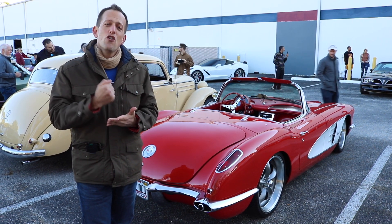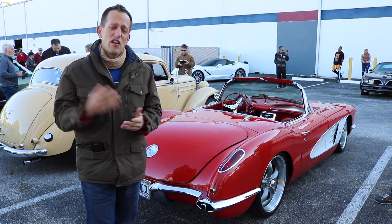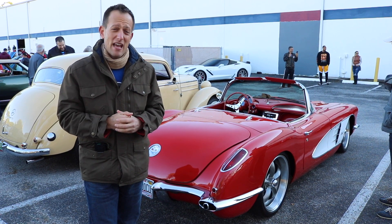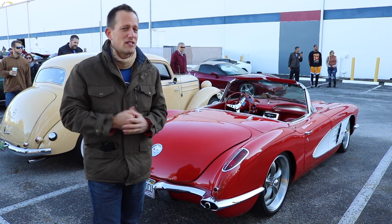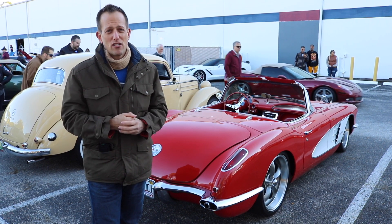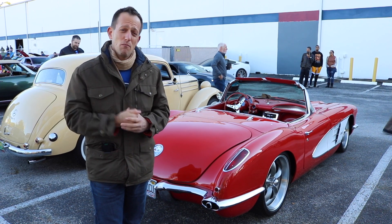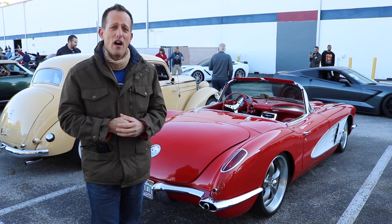If you haven't gotten yourself some merch, click the link at the start of this video — shirts, hats, bandanas, bags, the whole nine yards. Speaking of people that I love, Tom, aka Big Guns McGee, is working the camera. He loves these classic cars, especially this resto-modded Corvette. Show him some love, wish him luck for his powerlifting competition, and just like always guys, I'll see you on the next ride.